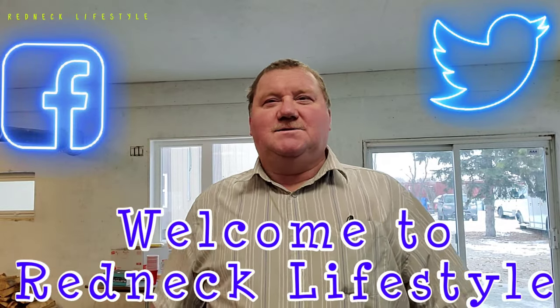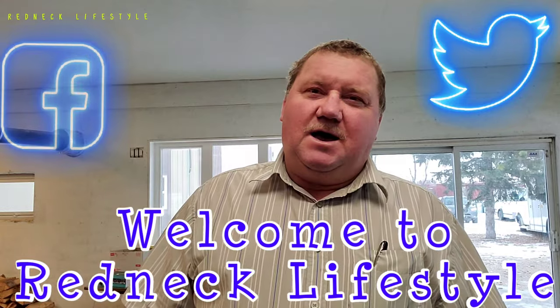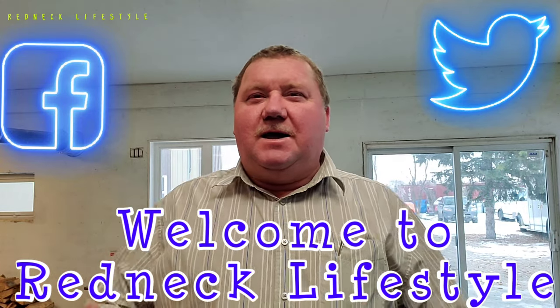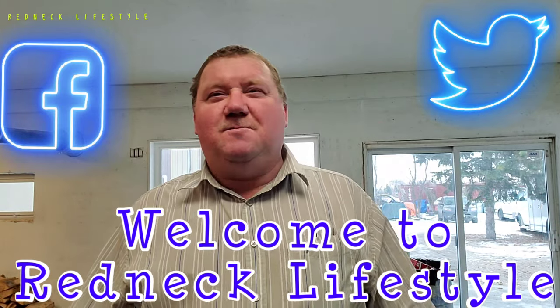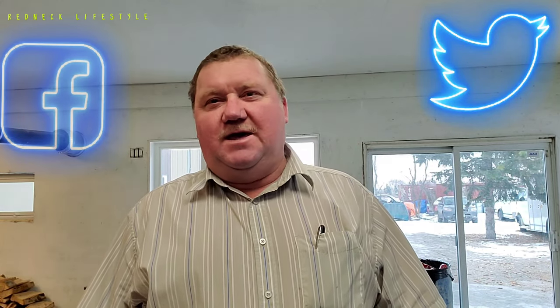Good morning ladies and gentlemen, welcome to Redneck Lifestyle. Guys, I've been through thick and thin. You guys know that I tried to design one mask. Our production didn't go very well — our machines broke down to make the mask. But the other day I was at a store and I needed a mask again, and I did not have one. So they kicked me out of the store.